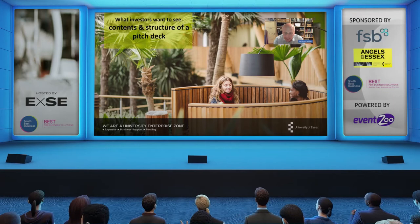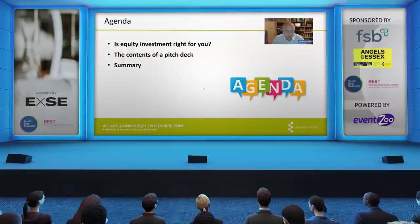Our agenda this afternoon: before we delve into the detail of seeking equity investment, we want to ask the first question — is equity investment right for you? It may not necessarily be what you want, or it may be something you're thinking about. There are other options. We'll go through those, then move into the contents of the deck itself, and summarise at the end. As we go through, we'll pose questions to give you a chance to think about the answers.